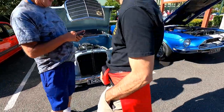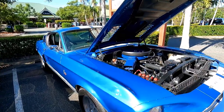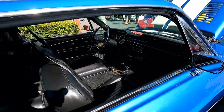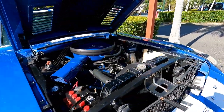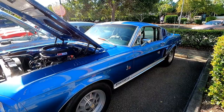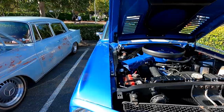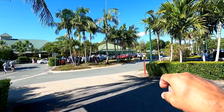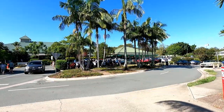Beautiful Mustang — it's a lovely car, very rare that one. The owner has told me it says KR — King of the Road — the top of the range 428. King of the Road. We're gonna head across the road and also check down the street on the way back.